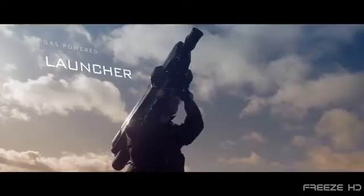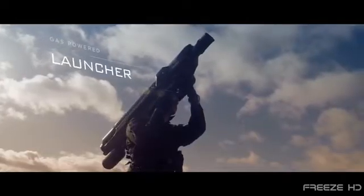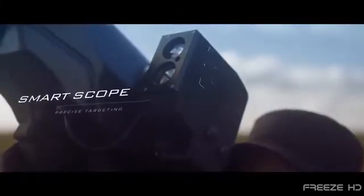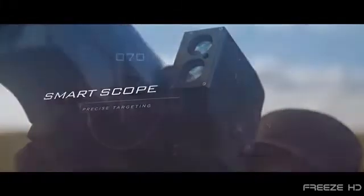One promising invention is the Skywall 100 Drone Defense System from English startup company Open Works Engineering. When a rogue drone shows up saying 'catch me if you can,' Skywall, a 22-pound shoulder-mounted net cannon, can actually do just that. Skywall uses an advanced computer-aided visual targeting system that can track and bring down a moving drone from up to 100 yards away.